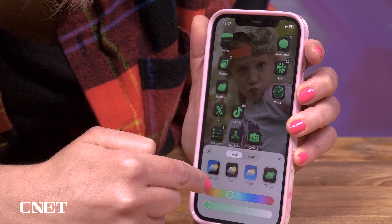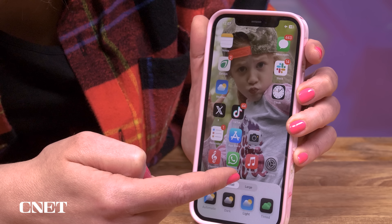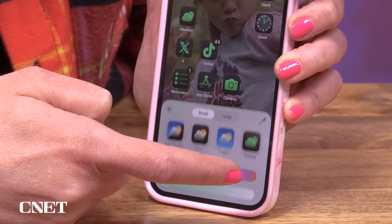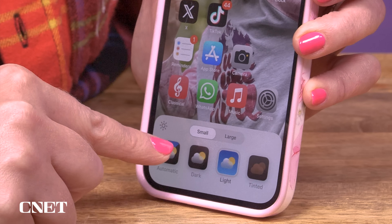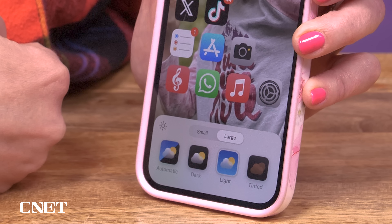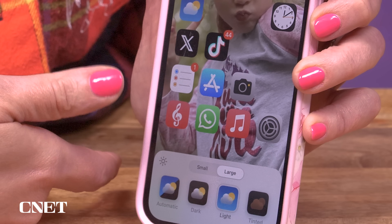Doing what you will with your app icons is now your God-given right — and also my right to judge your design decisions. As for app icons, you can have them in different colors like a dark mode, or make them all a certain color to match your motif. You can go large and get rid of the app names, which can feel nice on the eyes. We're gonna call this Streamline Style.